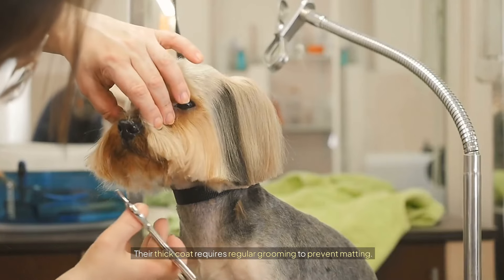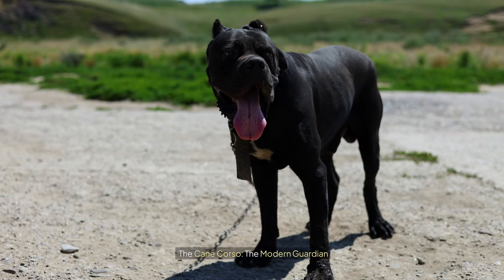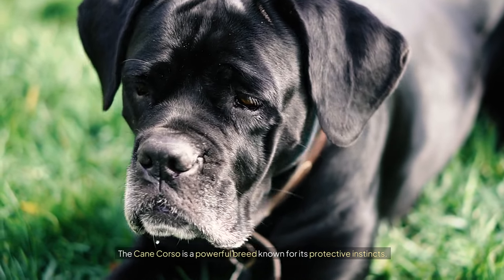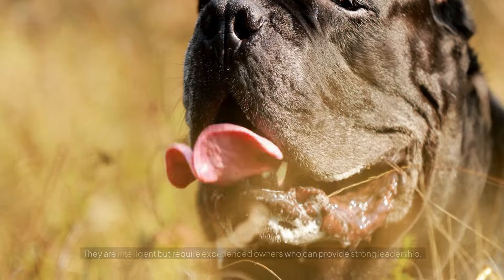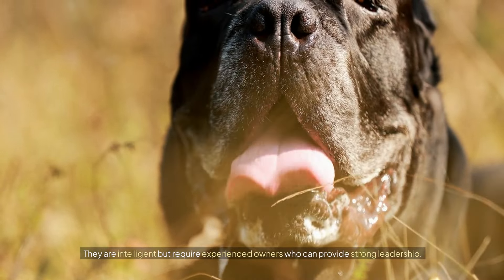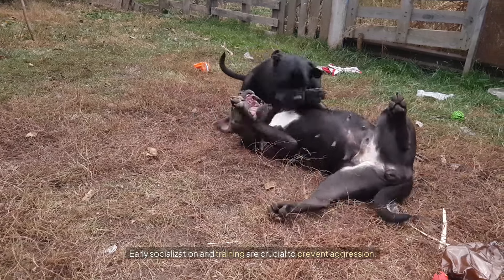The Cane Corso is a powerful breed known for its protective instincts. They are intelligent, but require experienced owners who can provide strong leadership. Early socialization and training are crucial to prevent aggression.